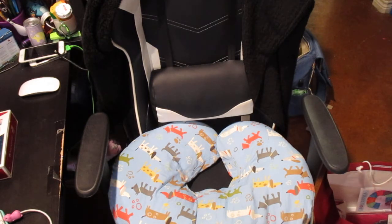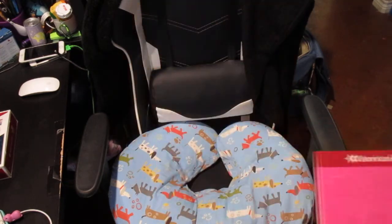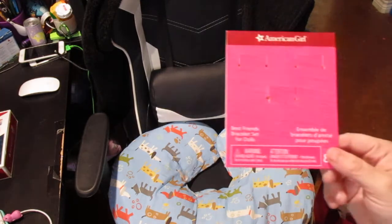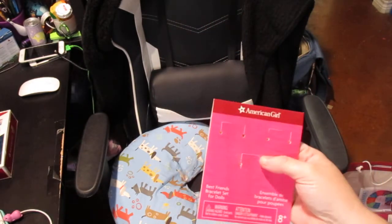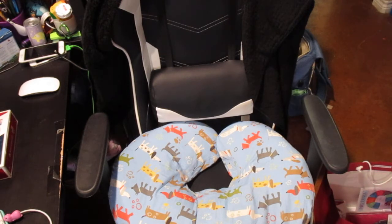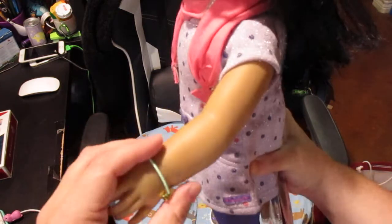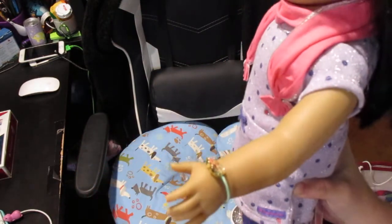I picked up the best friends bracelets for the dolls — it was a set of three bracelets: two best friend bracelets and a friendship bracelet made of embroidery floss. I purchased those for the kids and each one got a bracelet. My daughter got a best friend bracelet, my niece got a best friend bracelet, and then my son picked the friendship bracelet. When Crystal, Heather, and I went to Minneapolis, Crystal bought this set and split it up amongst the three of us — that's where I got the idea.